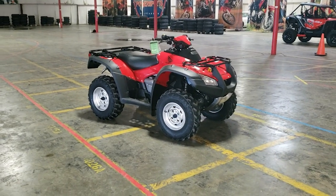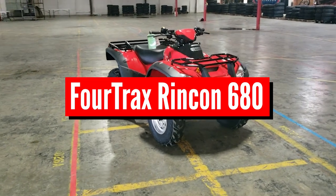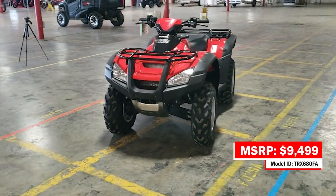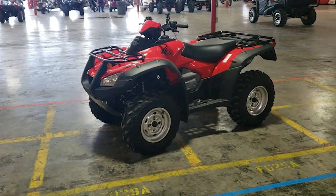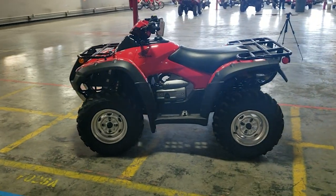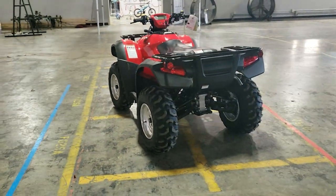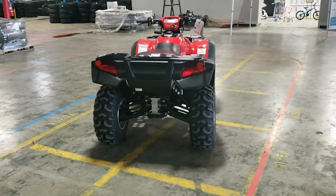Today we're going to be taking a look at the 2021 Honda FourTrax Rincon 680. We're going to go over some of its specs and features, as well as what sets it apart from some of the other ATVs in Honda's model lineup for 2021. We'll also be touching on some of the Rincon's history and what Honda has or hasn't changed over the years when it comes to this model.